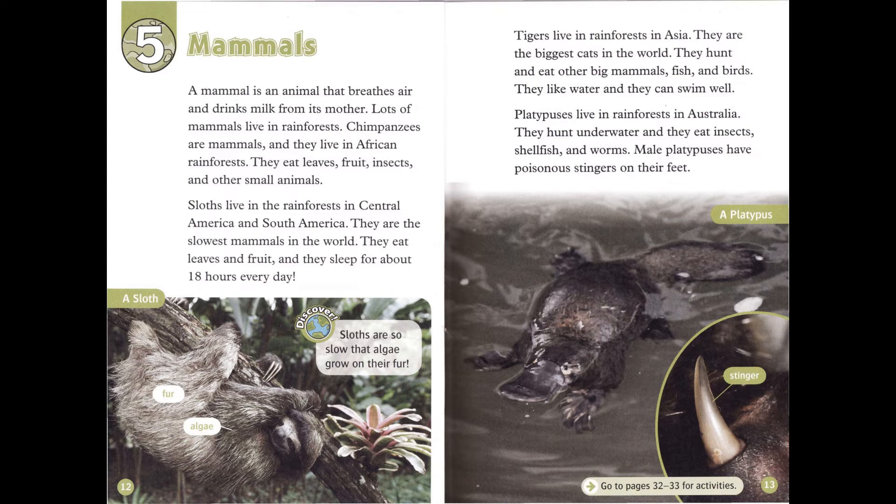Tigers live in rainforests in Asia. They are the biggest cats in the world. They hunt and eat other big mammals, fish, and birds. They like water and they can swim well.